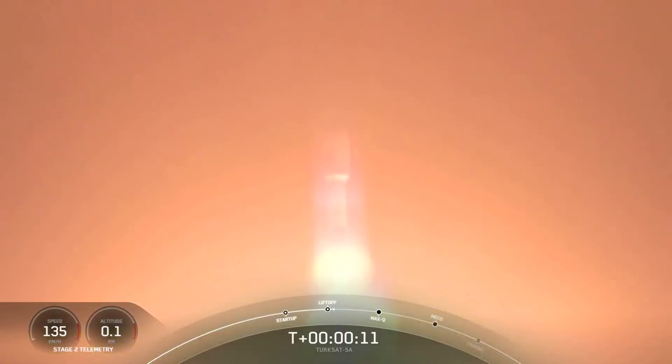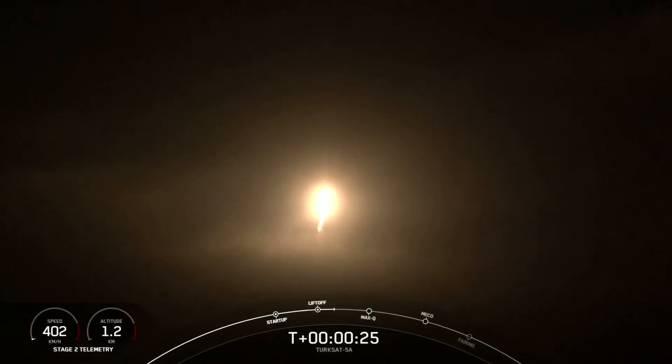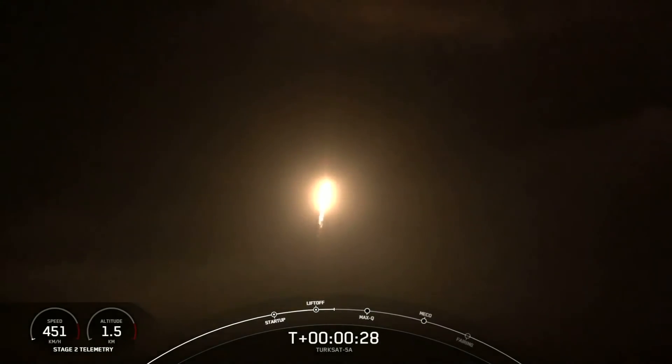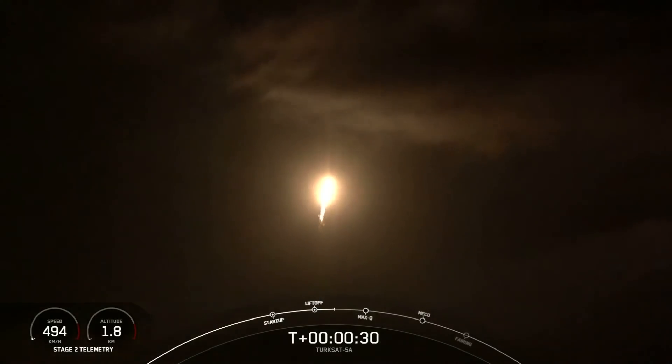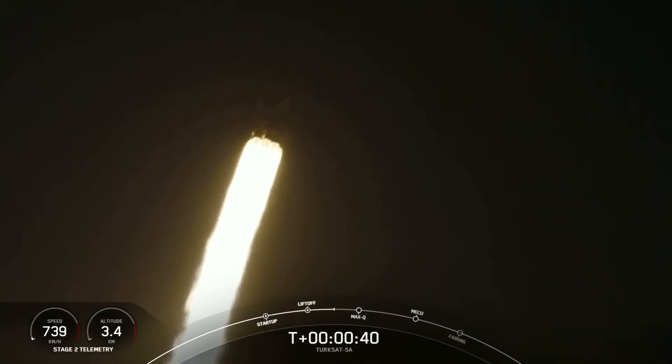The vehicle is pitching downrange. We're now 30 seconds into flight on the Falcon 9. All engines are running at full power. We are preparing to enter through our first major milestone after liftoff: max Q.